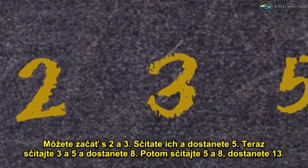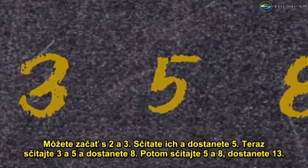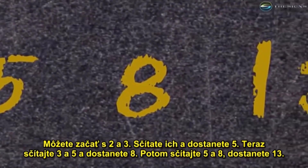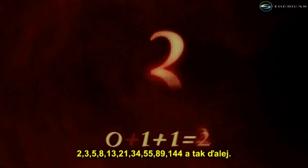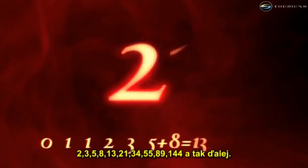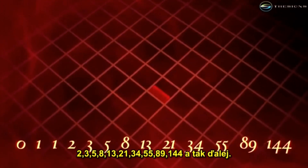You can begin with a two and a three. You add them together and you get five. Now add three and five to get eight. Then add five and eight to get thirteen. The Fibonacci sequence keeps going like this: two, three, five, eight, thirteen, twenty-one, thirty-four, fifty-five, eighty-nine, one-forty-four, and so on.